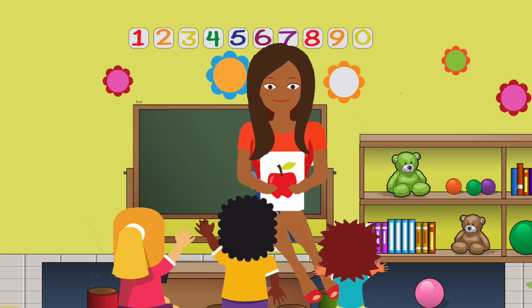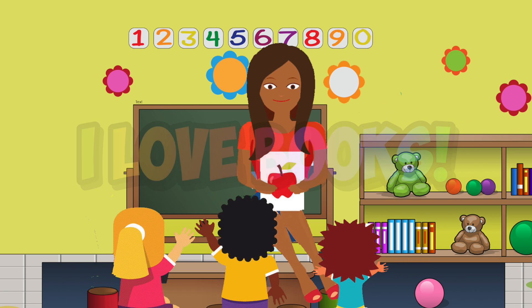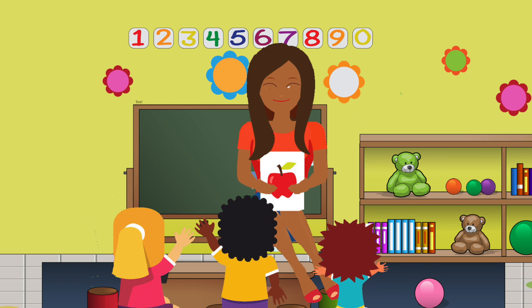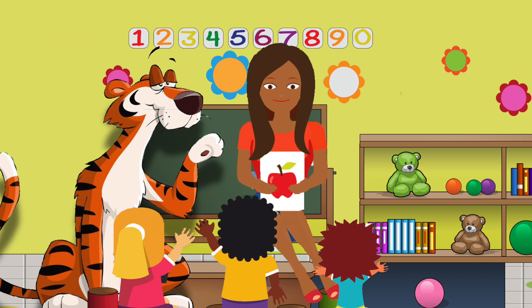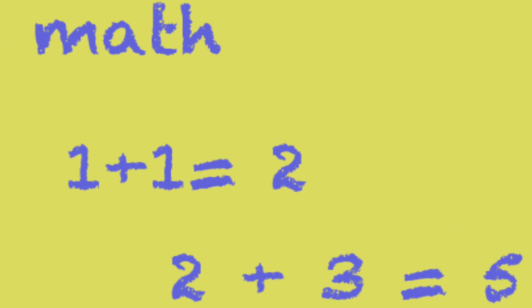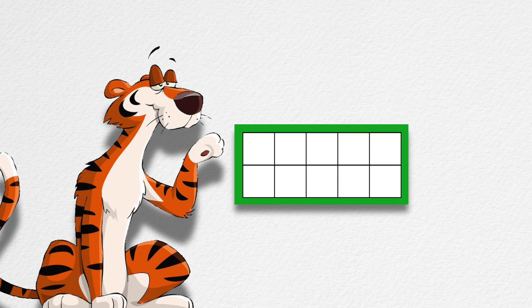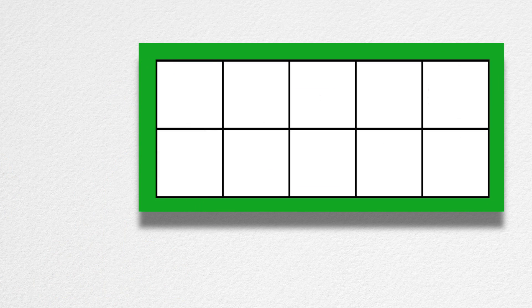My teacher read the class a book. But none of us listened at all. Why not? Because right behind her head, a big tiger taught instead. He was writing math right on our classroom wall. I can't believe my eyes, can you? Big tiger, he came to teach our class and used ten-frames for his math.